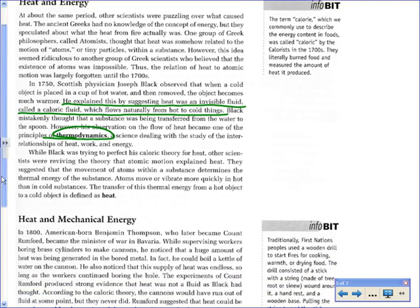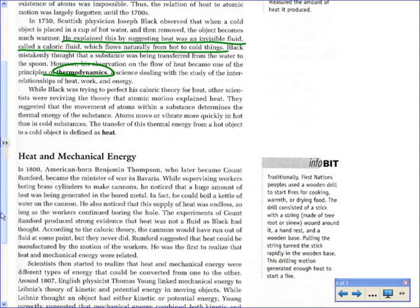Later, the idea was refined: heat is because atoms are moving or vibrating. They move more quickly in something hot than in something cold, and that vibration can be transferred by contact, by convection, or by radiation. That's what heat is.